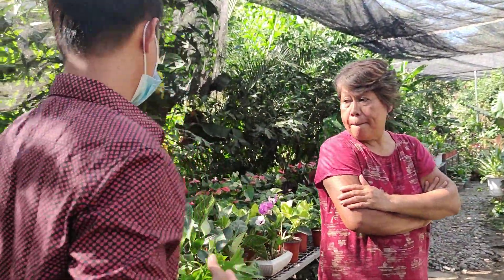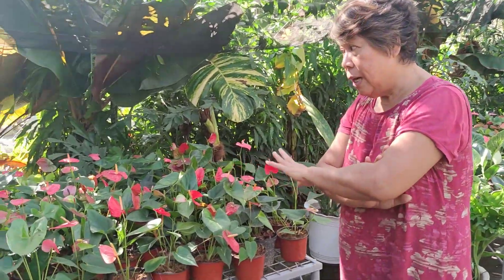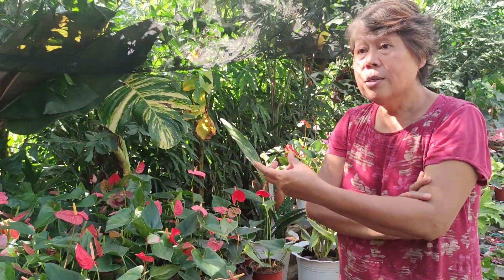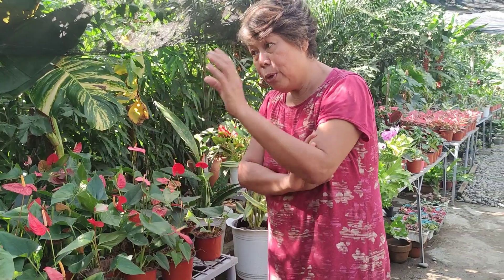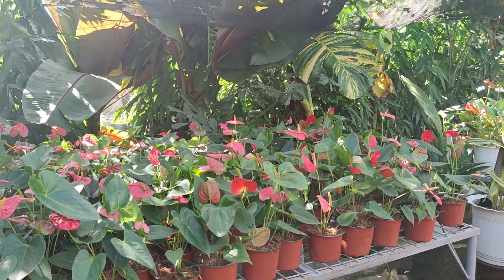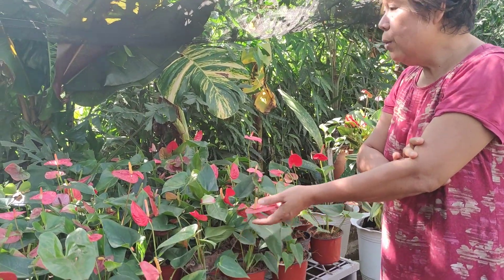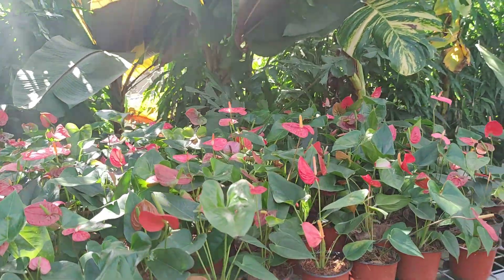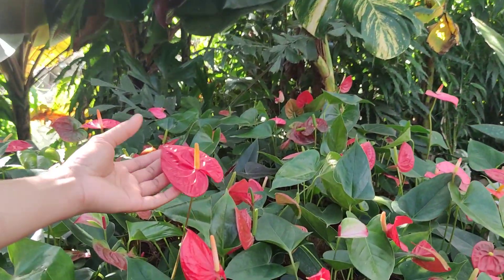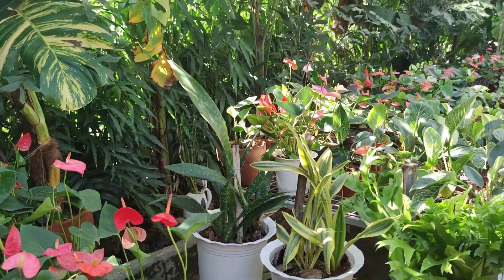Can you introduce us to some of your plants available? Well, first — this is my favorite — Anthurium. When we were in the US, it was seldom that I could buy a bouquet. So I bought a potted Anthurium, put it by the lampshade, and it gave me year-round flowers. We looked for Holland varieties and we have twelve different colors.